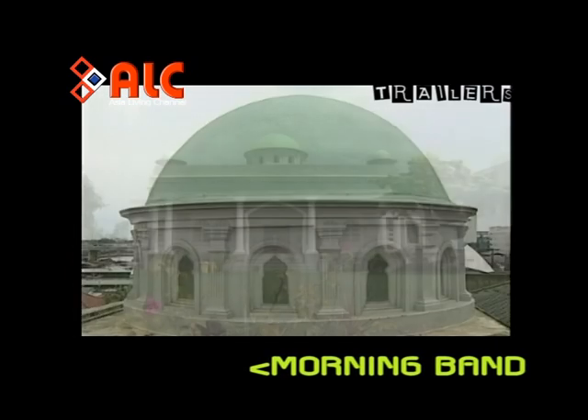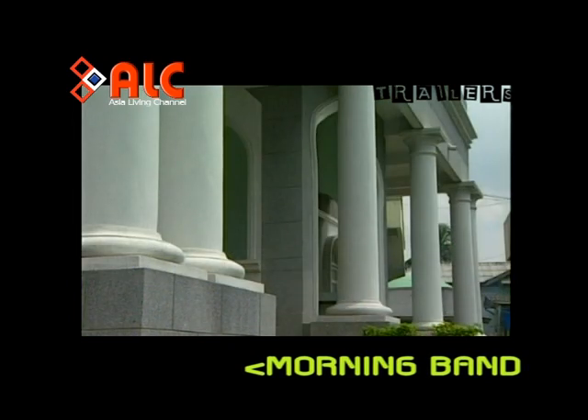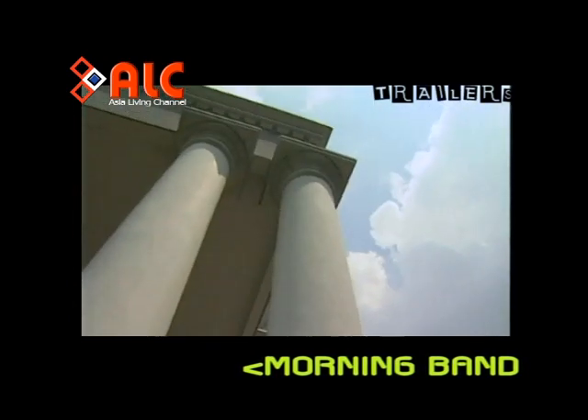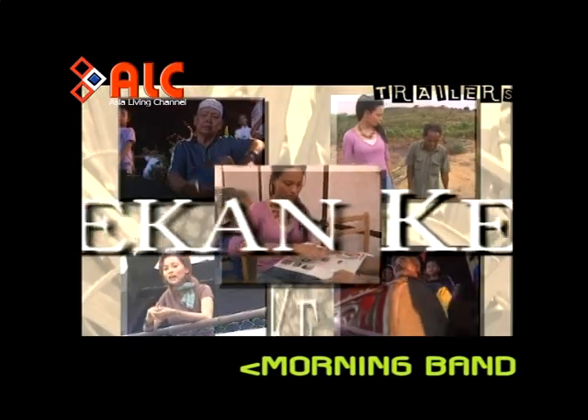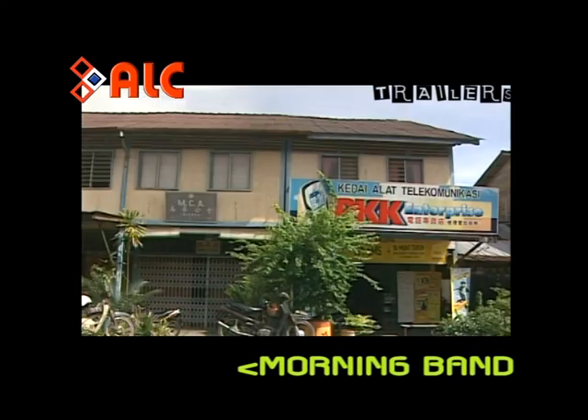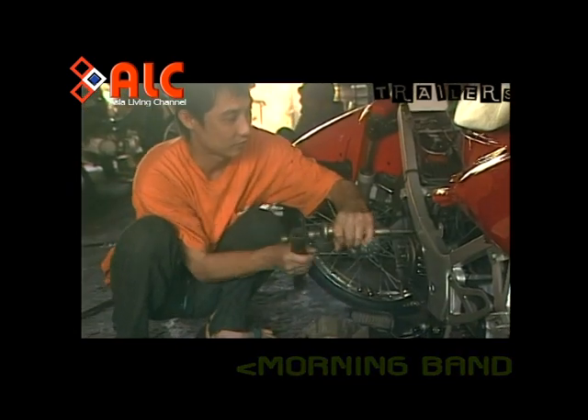Walaupun dimamah sejarah, beberapa seni bina unik pada struktur reka bentuk masjid ini masih terpelihara. Keseluruhan pekan kecil ini dipenuhi dengan deretan bangunan rumah kedai yang dibina dari struktur papan.